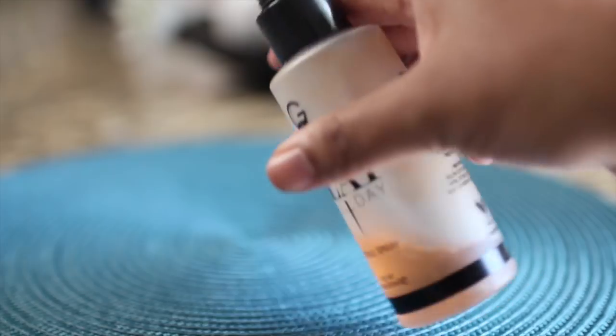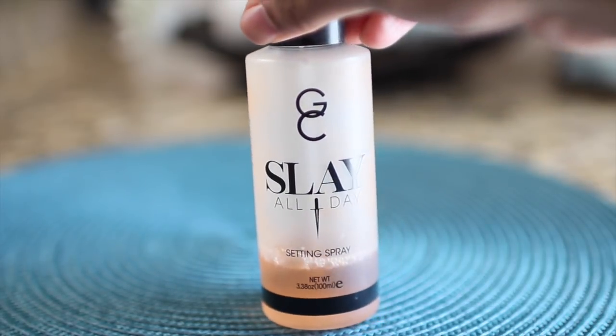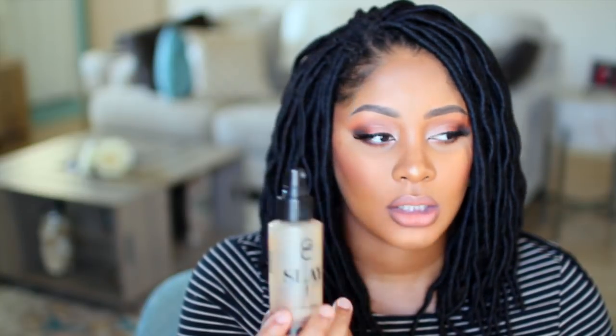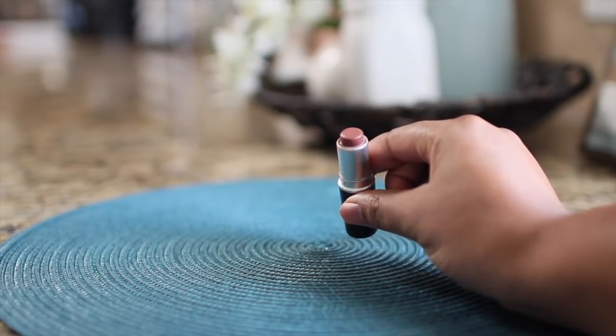For my finishing/setting spray I use Gerard Cosmetics Slay All Day in Peach — you can see it's almost gone and I need to order more. I also have the lavender one that I haven't tried yet. It smells so good and makes everything pop. MAC Prep and Prime is another great setting spray with no smell but it works really well. My favorite lip color is MAC Taupe, color 893, paired with MAC Cork lip pencil — I've had it on in many videos and it's my all-time favorite.